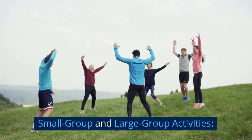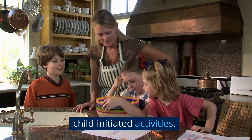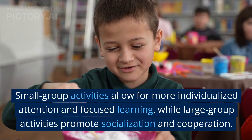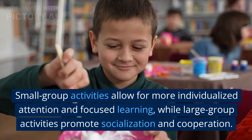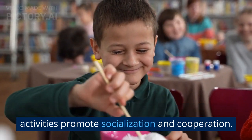Small group and large group activities: the routine includes a mix of teacher-led and child-initiated activities. Small group activities allow for more individualized attention and focused learning, while large group activities promote socialization and cooperation.